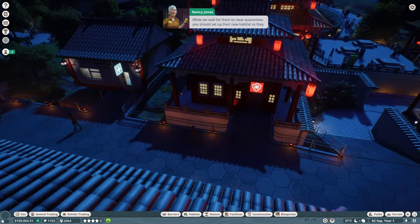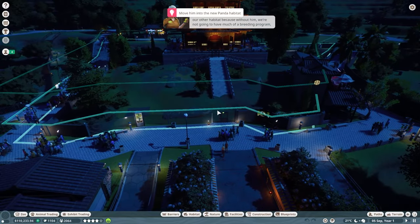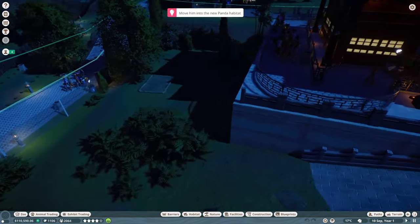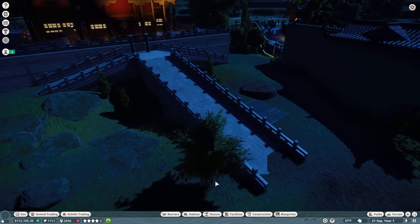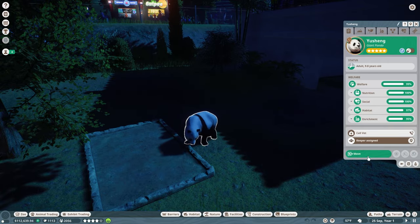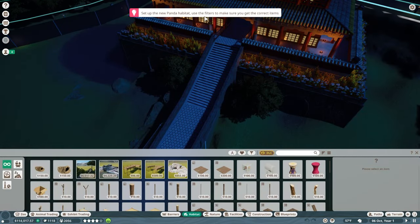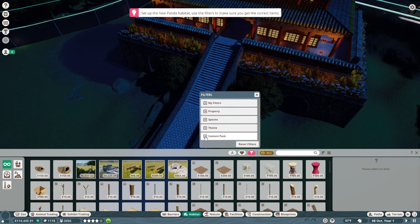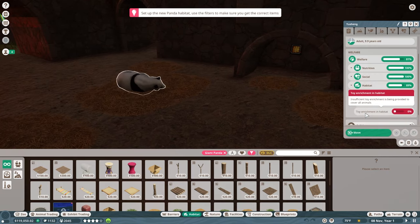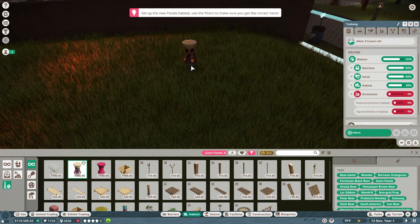While we wait for them to clear quarantine, we should set up their new habitat so they feel at home. I'll also need you to bring over one of the male pandas from the other habitat — without him, we're not going to have much of a breeding program. So we need to drop down and find us a male panda. This one is an adult so we can move him. We need to move him to his new habitat — the red one. Let's filter by species and look for the giant panda. He needs some food enrichment and toy enrichment, so let's start by looking at enrichment items and giving him some toys.